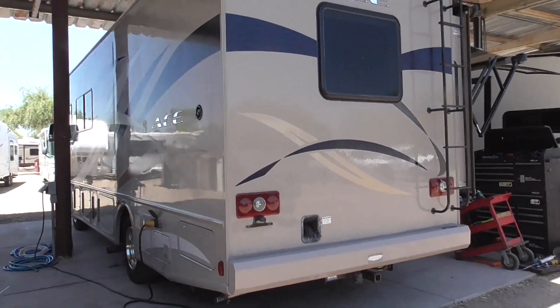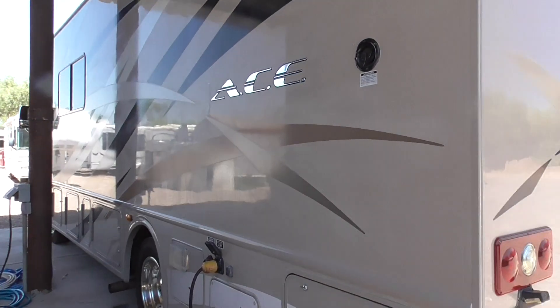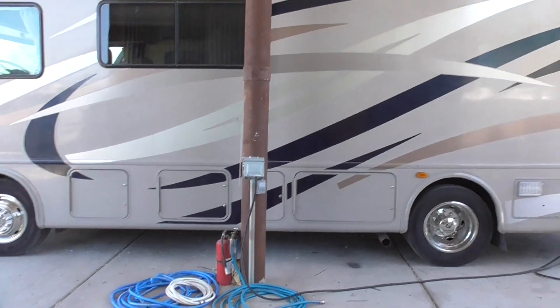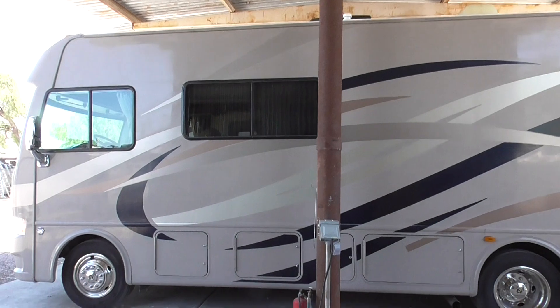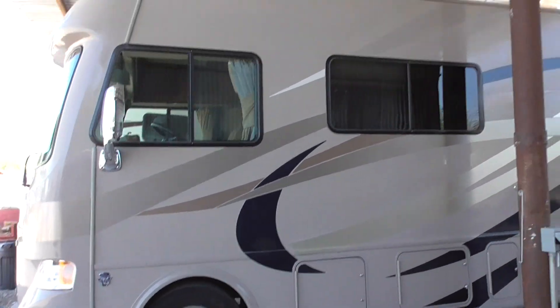Again, it's the 27.1 Ace Motorhome here at Nelson RV in Tucson, Arizona, where we sell quality used RVs. It's a nice shorty — 30 amp with one AC. Again, just under 19,000 miles.